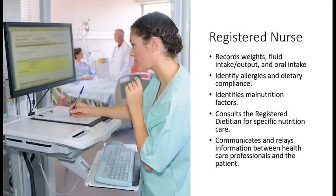Dietitians never work in isolation. Whether inpatient or outpatient, the dietitian is part of a healthcare team that often includes a nurse and doctor. In hospitals and long-term care, the nurse records weights, fluid intake and output, and oral intake from meals so that the healthcare team can ensure proper care is being met and medical goals are reached.